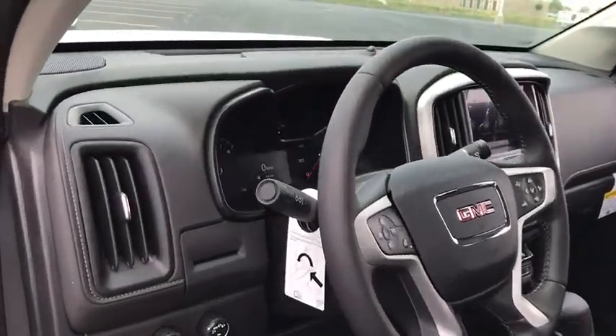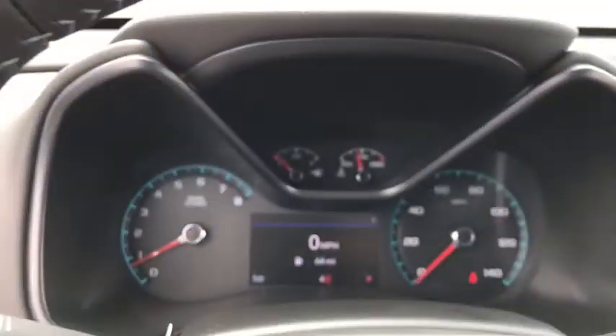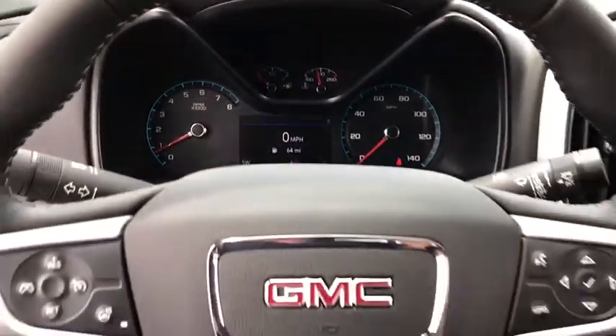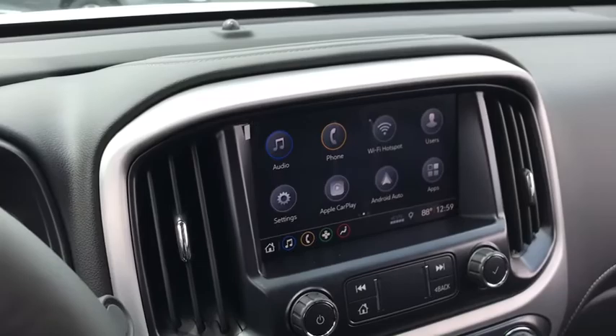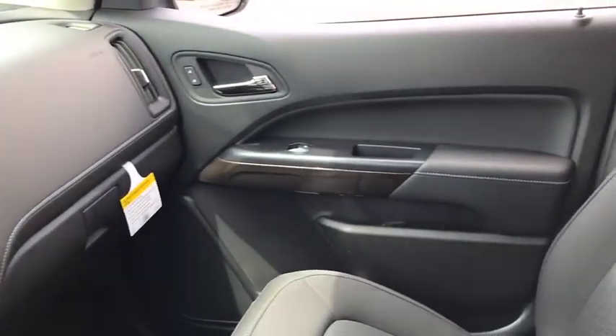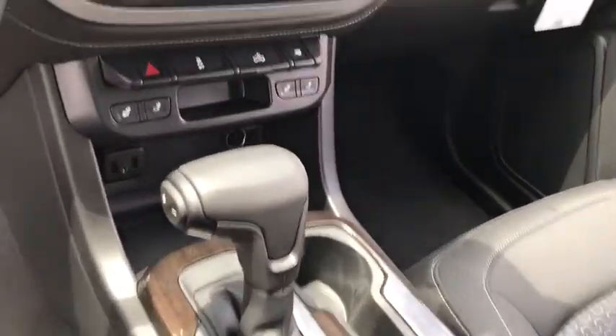Here are some of this vehicle's great options: stability control, steering wheel audio controls, remote engine start, traction control, keyless entry, anti-lock braking system, backup camera, Bluetooth, leather-wrapped steering wheel, power steering.